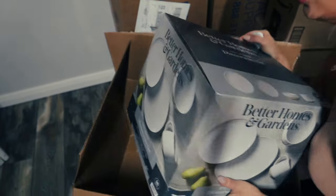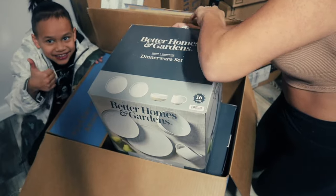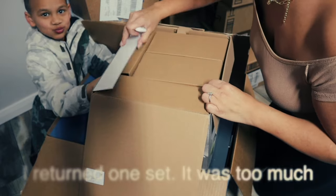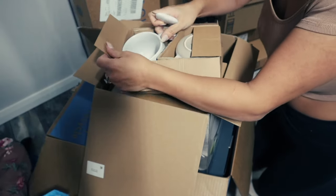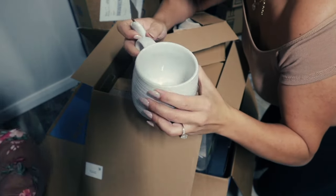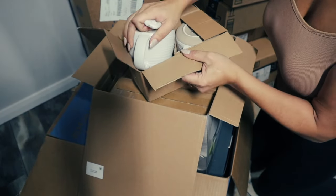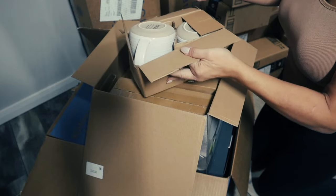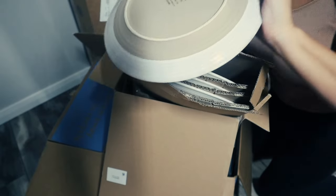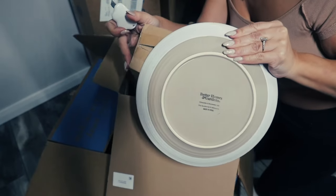Oh my gosh it's so heavy! I'm going to show you guys what the dishes look like. It comes with a set but I bought two sets so I would have eight dishes each, because there's six of us. Here are some mugs - these are really pretty, I love that there's beige at the bottom. It comes with four of everything. Let me show you one of the plates so you can get an idea. Everything will always be linked in a blog post down below. How pretty!